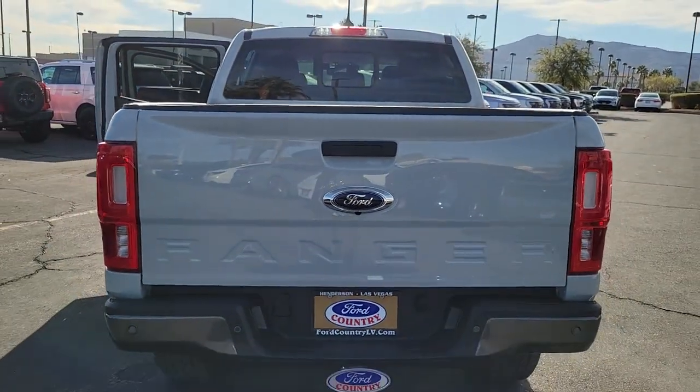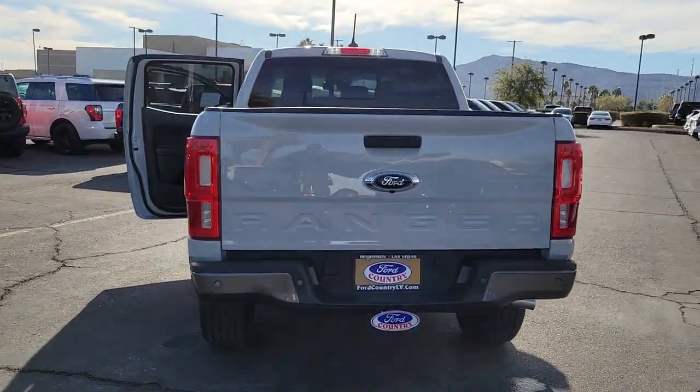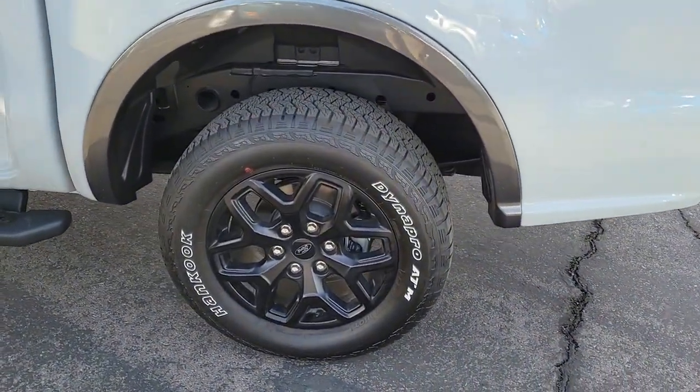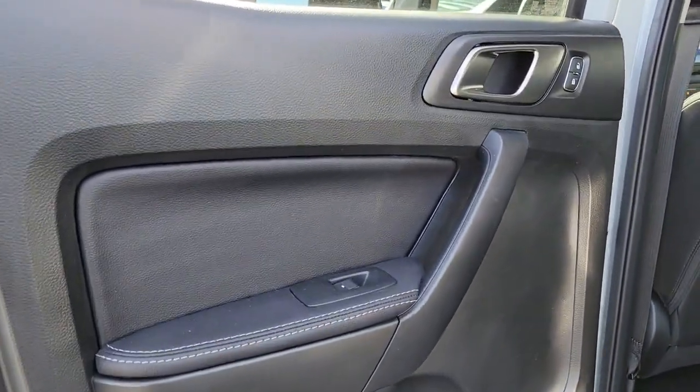These are just some of the great options this vehicle comes with: keyless entry, power passenger seat, fog lamps, satellite radio, steering wheel audio controls, electronic stability control, aluminum wheels, dual zone AC, heated front seat, and power driver seat.